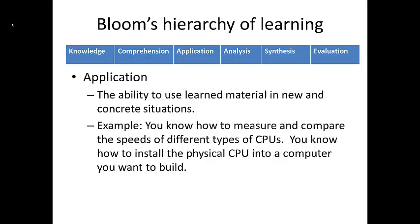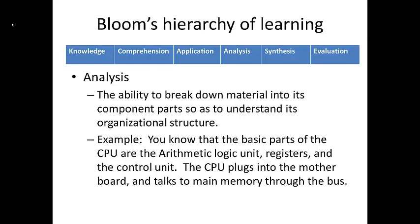Beyond application, we move into analysis. We define analysis as the ability to break down material into its component parts so as to understand its organizational structure. In a computer's CPU, this might mean knowing the basic parts: the arithmetic logic unit, the registers, and the control unit. You could also think about a car — a mechanic has a very good understanding of the parts and how they work together, and can analyze the problem if something isn't working right.